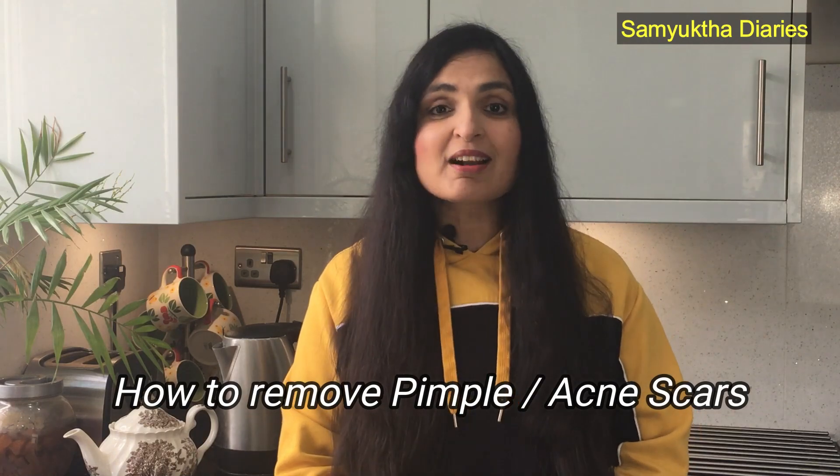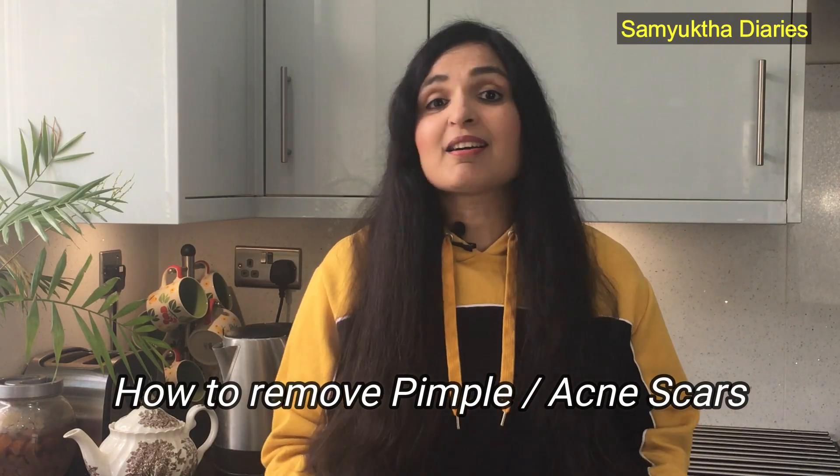Hi, good morning guys. This is probably the most requested video so far on how to remove pimple scars, acne scars, or scars created after chickenpox or even after a surgery. You can remove these scars within 7 days at home. There's a natural solution for this.